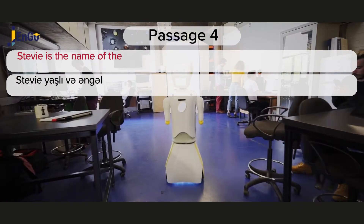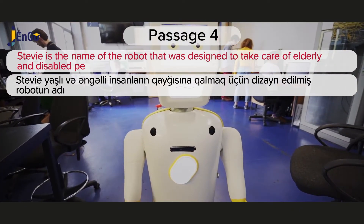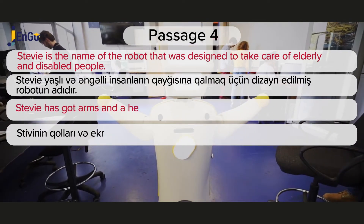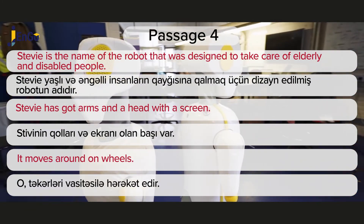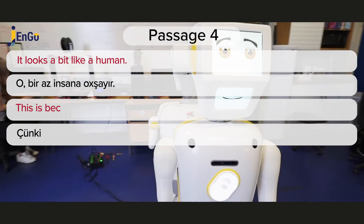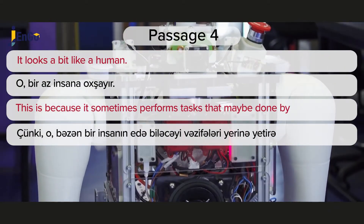Stevie is the name of the robot that was designed to take care of elderly and disabled people. Stevie has got arms and a head with a screen. It moves around on wheels. It looks a bit like a human, because it sometimes performs tasks that may be done by a human.